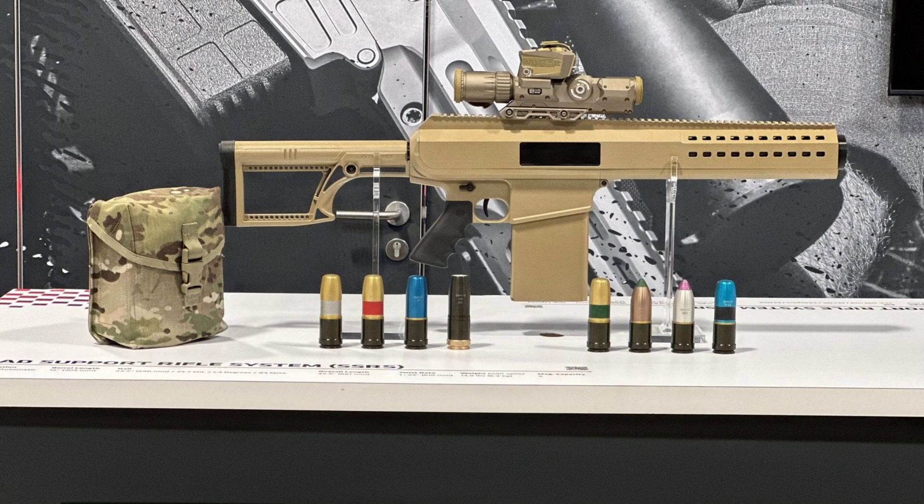It's built for the U.S. Army's Precision Grenadier System, a next-generation program designed to give infantry the kind of firepower we used to only see mounted on vehicles or aircraft. What Barrett has done here, in collaboration with a defense startup called Mars Inc., is nothing short of revolutionary. The SSRS fires 30mm grenades from a 5-round detachable box magazine, and the entire system weighs just under 14 pounds.